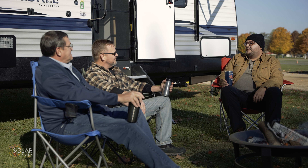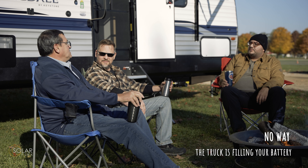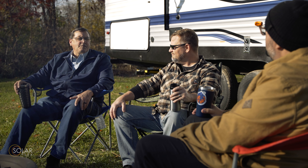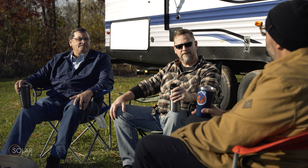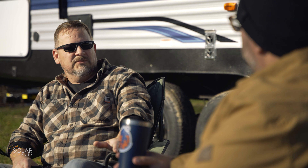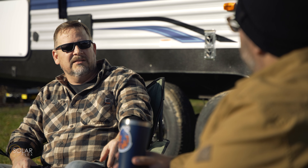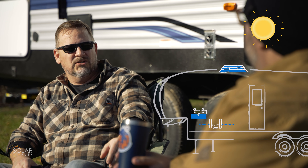But my truck already charges my batteries while I'm driving. I don't need a solar panel to do that. I'm telling you right now, there's no way your truck is going to charge your RV batteries, especially not on a 4 or 5 hour trip. And it primarily charges your truck battery anyway. Also Jose, a deep cycle lead acid battery doesn't work when the charge drops below 50% — you just can't let that happen. This SolarFlex system and the sun makes sure the battery stays charged.